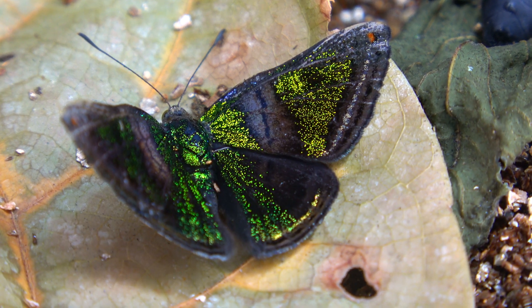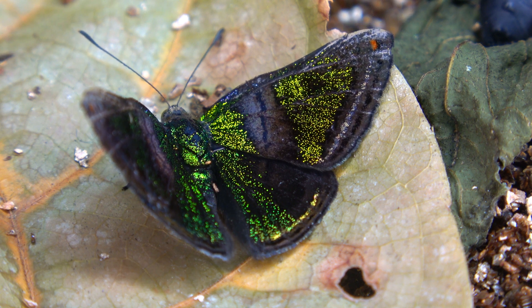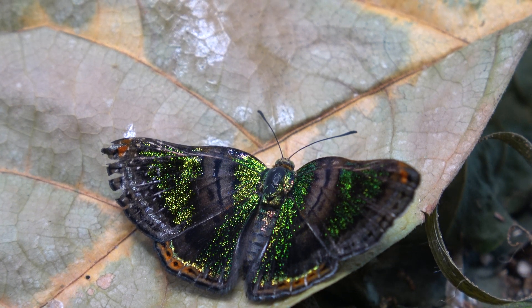They belong to an unusual butterfly family, the riodinidae or metal marks. These butterflies can be very colorful with shiny metallic colors. That is why they are called metal marks after all. There are many species.